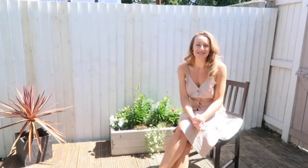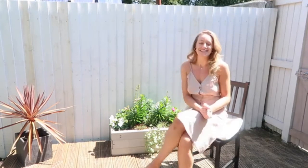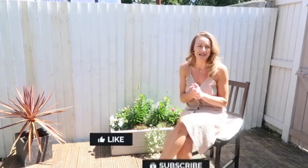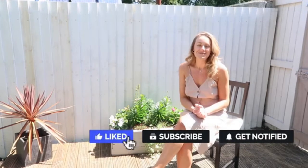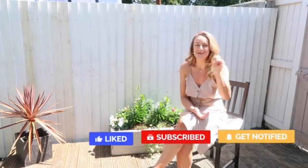Hi everyone, welcome back to my YouTube channel! Welcome if you're new - I'm Katie. Welcome back if you're a channel subscriber, you are the best. This is a review channel - I normally do reviews on Mondays but today we're doing one on a Wednesday for a change. I also do fashion hauls on Sundays, so definitely hit that subscribe for some good vibes.